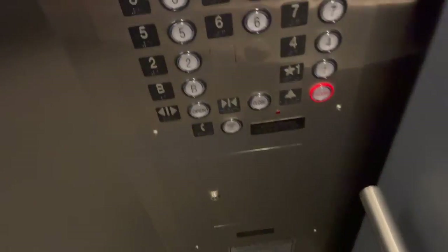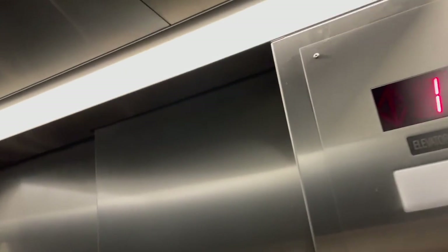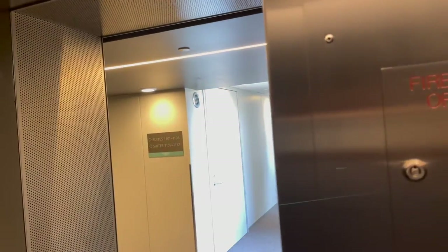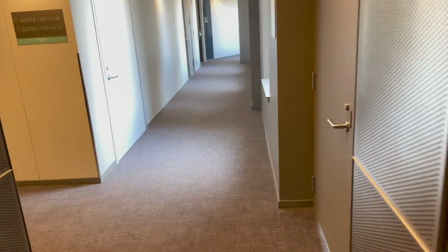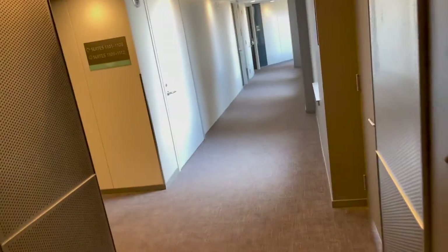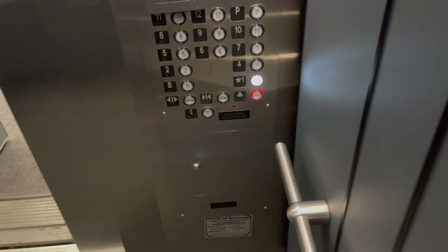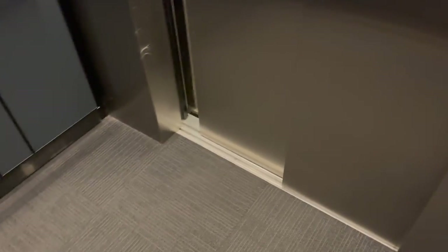Some noises. I wonder what's on the three button. Here we are at 11. Let's go back down to one. Almost pressed the alarm there — I actually have pressed the alarm a few times before.